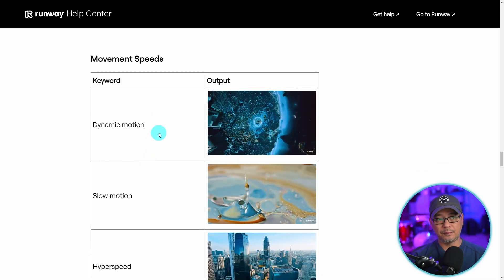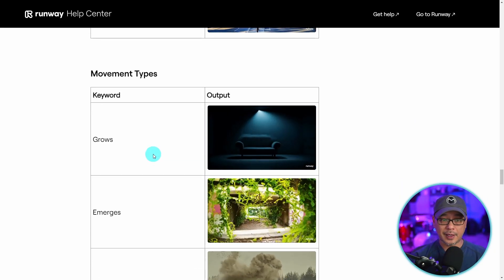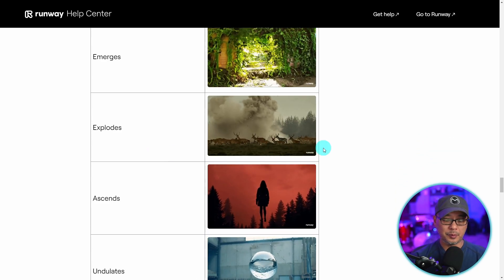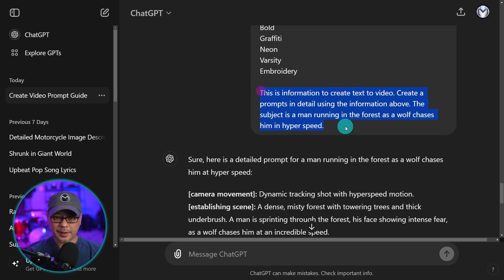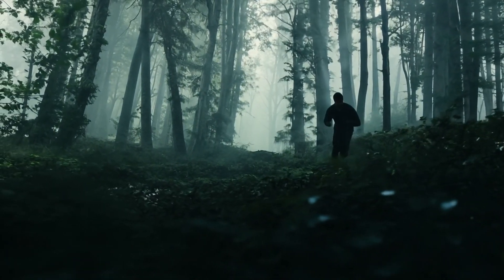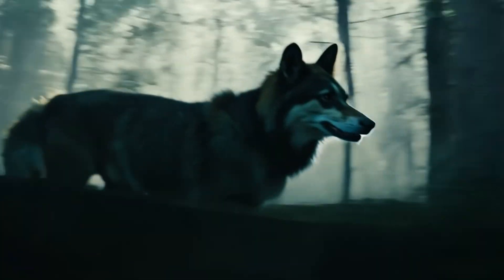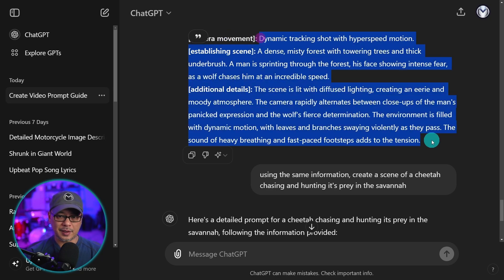Then we have movement speeds: dynamic motion, slow motion, hyperspeed, time lapse. Go through the guide, get familiar with these terms, and you can even use ChatGPT to help you come up with prompts. I copied that guide article, pasted it into ChatGPT, and at the end I added: 'This is information to create text to video — create a prompt in detail using the information above. The subject is a man running in the forest as a wolf chases him in hyperspeed.' It gave me a pretty decent structured prompt listing camera movement, scene, and additional details.